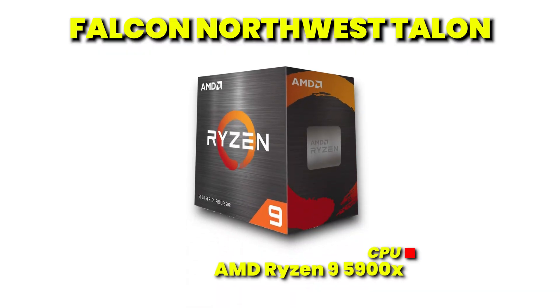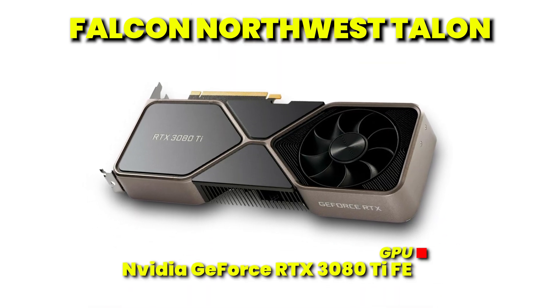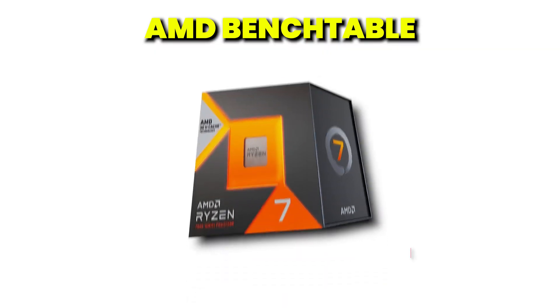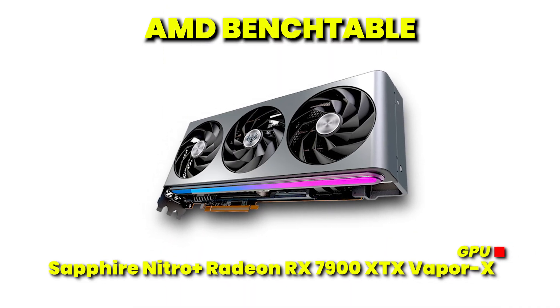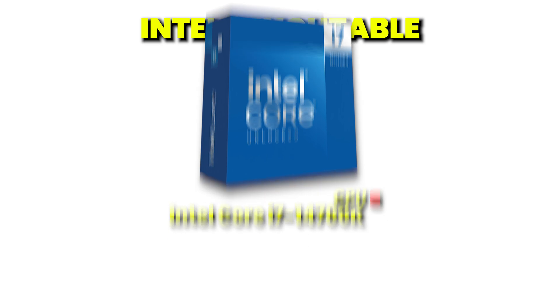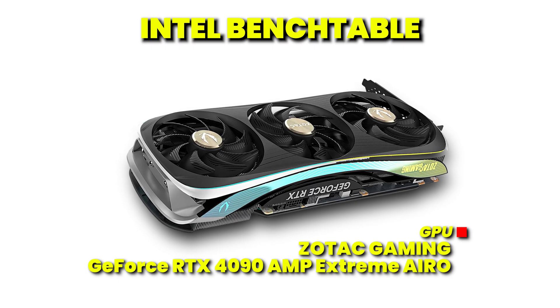The primary components for each test system consist of: for the Falcon Northwest Talon, the CPU is an AMD Ryzen 9 5900X and the GPU is an NVIDIA GeForce RTX 3080 Ti Founders Edition. For the AMD bench table, the CPU is an AMD Ryzen 7 7800X3D and the GPU is a Sapphire Nitro Plus Radeon RX 7900 XTX Vapor X. And for the Intel bench table, the CPU is an Intel Core i7-14700K and the GPU is a Zotac Gaming GeForce RTX 4090 Amp Extreme Aero.